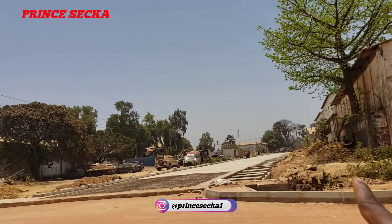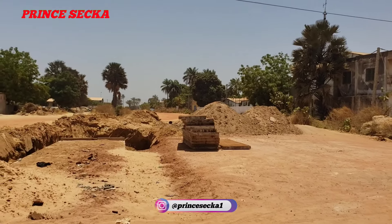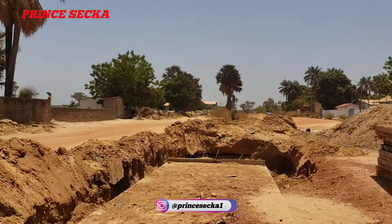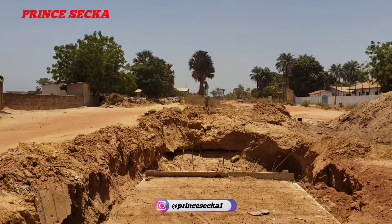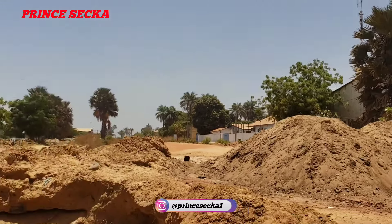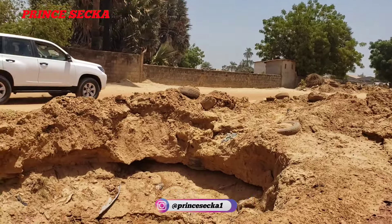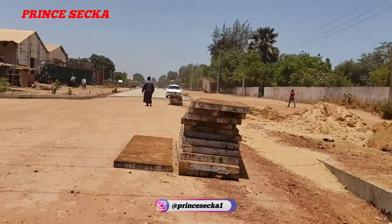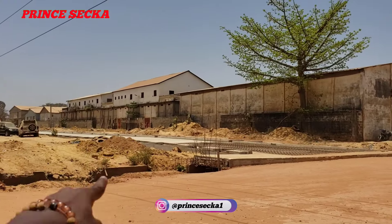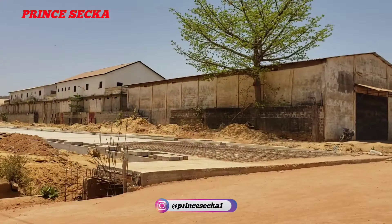I'll be going that way to show you how it looks there. This is how it looks — I came all the way from that end and I'll be going to this end. The last time I was here they hadn't put the concrete there yet.